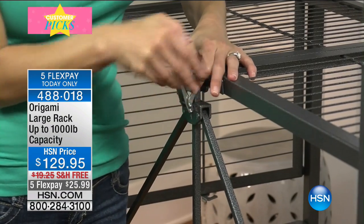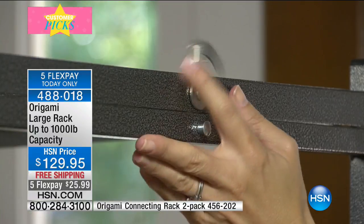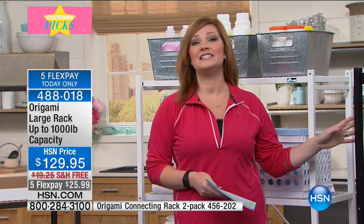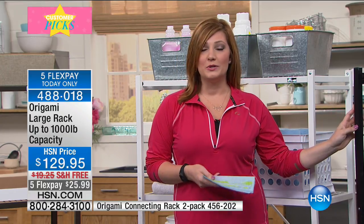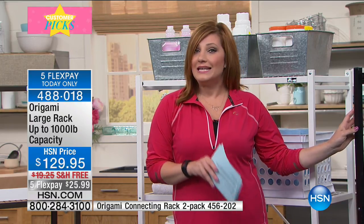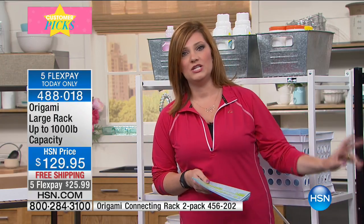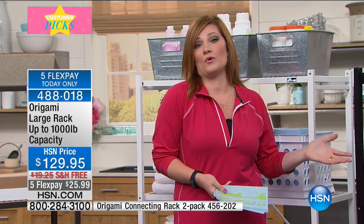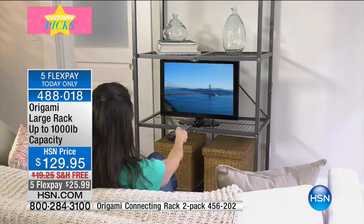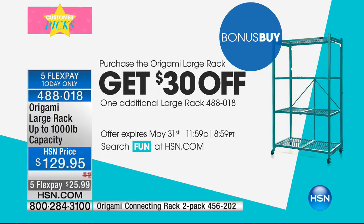We're bringing out Lou Caputo to introduce the Origami large rack. This is really where it all started for Origami — named after the Japanese art of paper folding. No tools required to open, close, or put it together. It's not particle board, it's powder-coated steel — durable and strong. For today only, not only do we have beautiful colors but a bonus buy: buy one for $129.95, and get additional racks for $99.95 — that's 30% off every additional Origami rack.